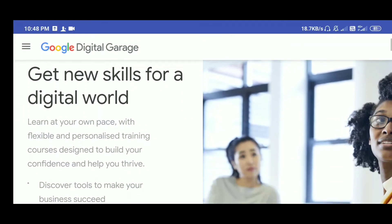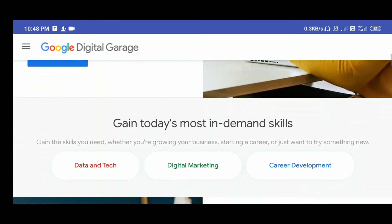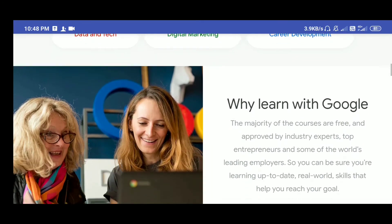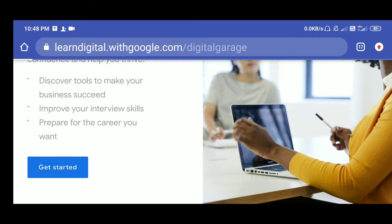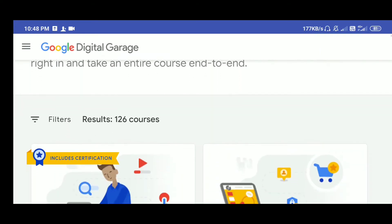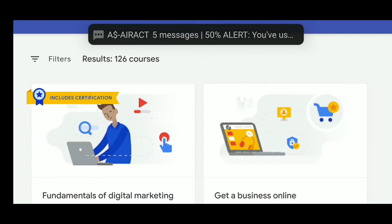You will see some interface: 'Learn, get new skills from our digital world. Learn at your own pace.' So let's go on the website. Let's find out — click on the search and get started in the Digital Garage.